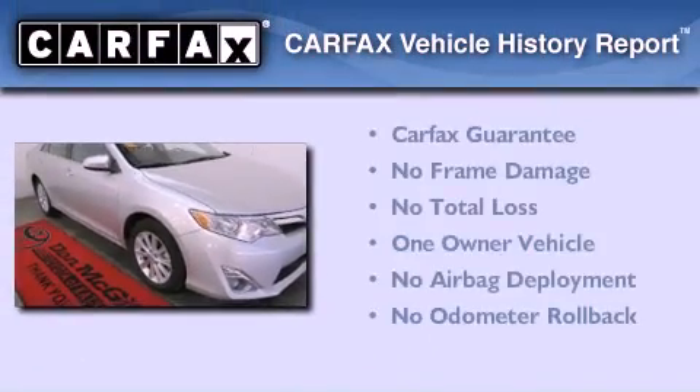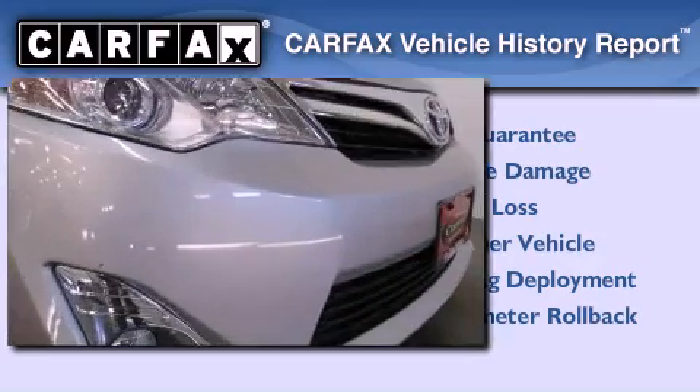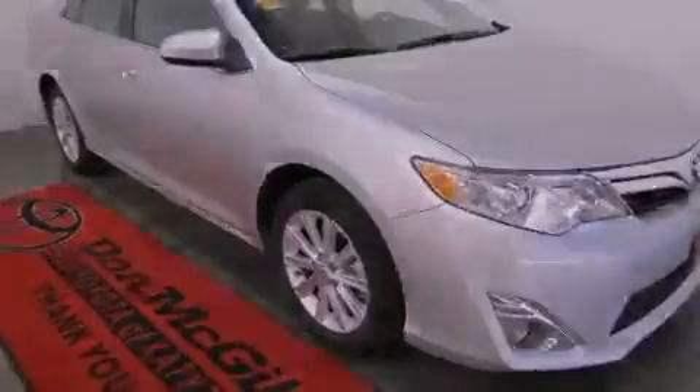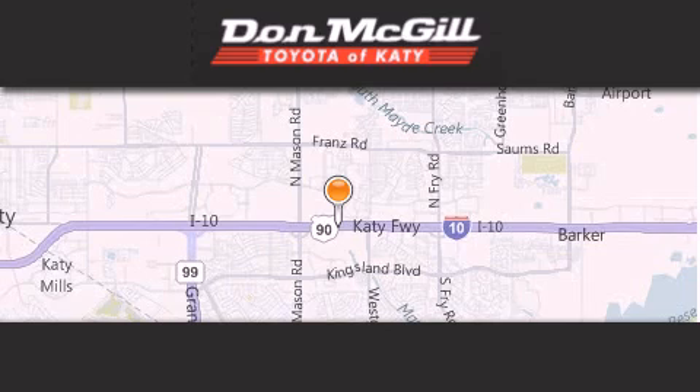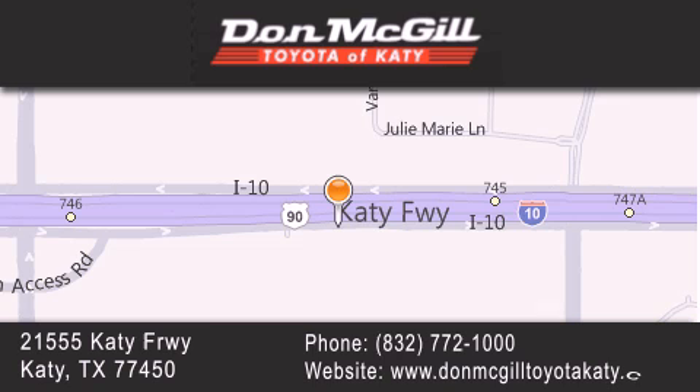This sedan has had only one owner, and it qualifies for the Carfax buyback guarantee. Stop by today and test drive this vehicle for yourself. Don McGill Toyota of Katy is located at 2155 Katy Freeway in Katy. Our goal is to exceed all of your expectations to ensure that you'll return for future visits.